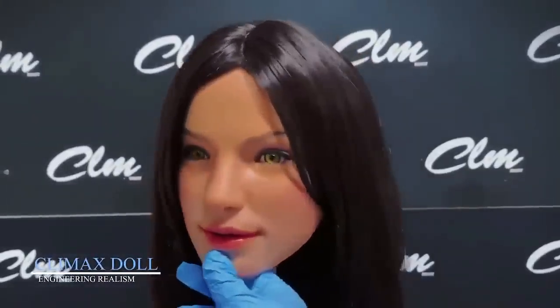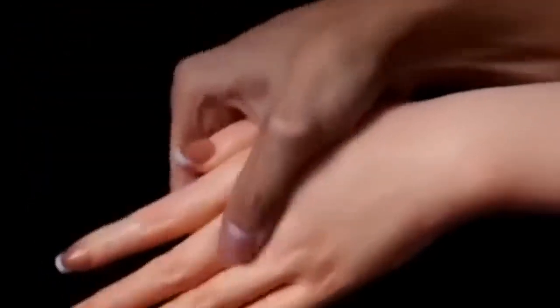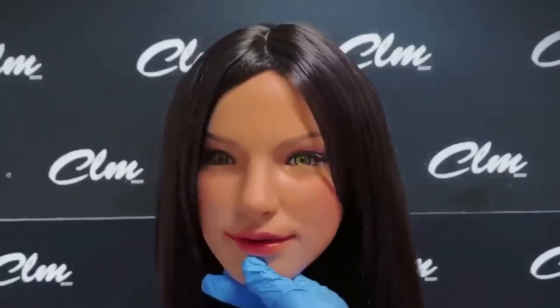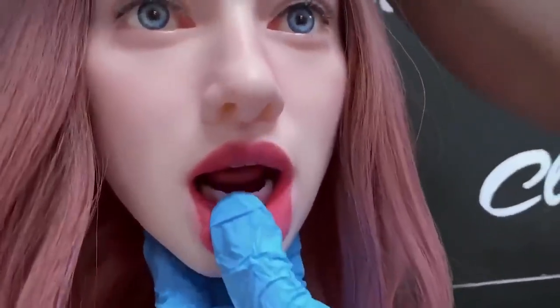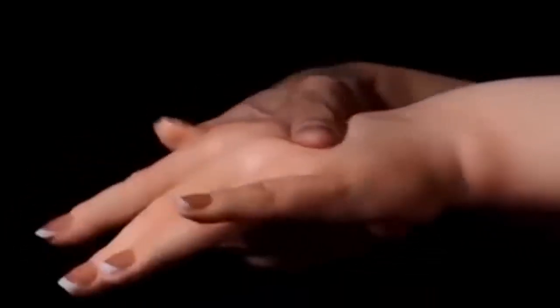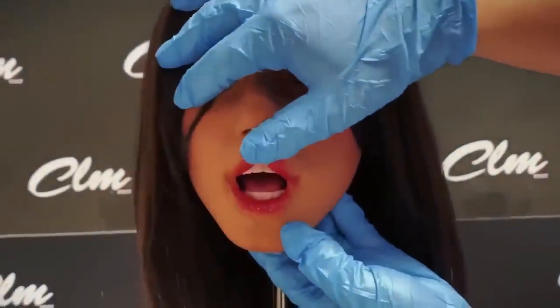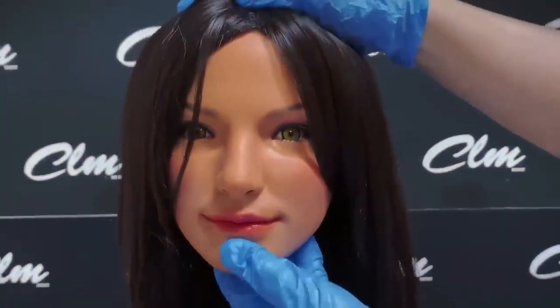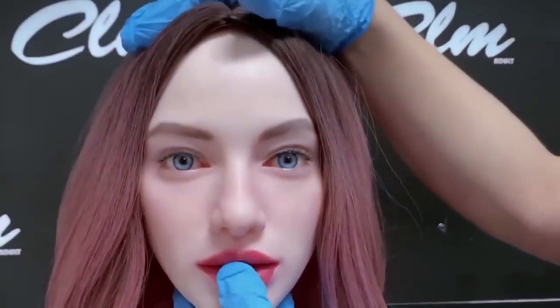Climax Doll: engineering realism. Climax Doll has recently entered the ultra-realistic robotics market with models that combine high-quality materials and advanced control systems. Their robots feature smooth, lifelike movements thanks to enhanced joint mechanisms and improved internal frameworks. Available in a range of sizes from 72 centimeters to 170 centimeters, the lineup is highly customizable — buyers can select skin tone, eye color, hair type, and optional add-ons. Built using premium silicone and advanced synthetic hair, these robots are priced from several thousand dollars upwards.